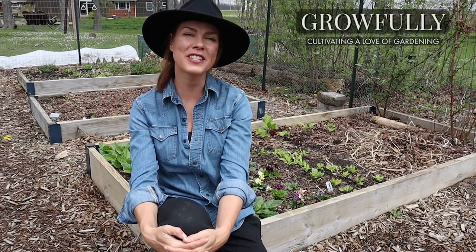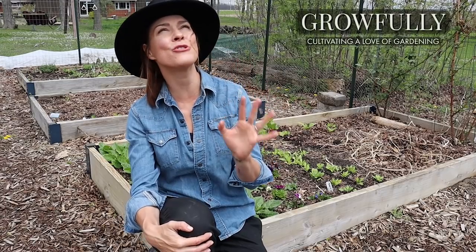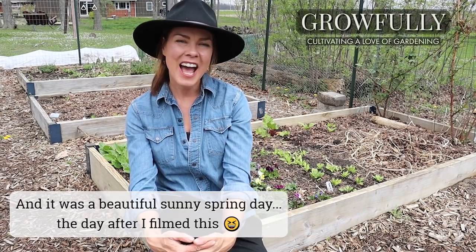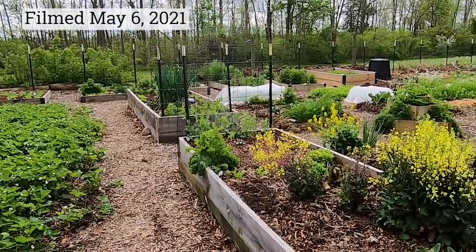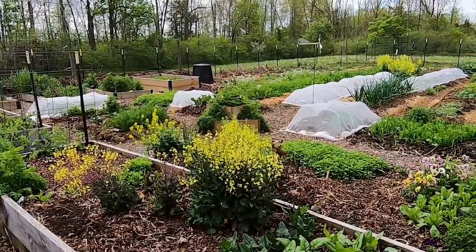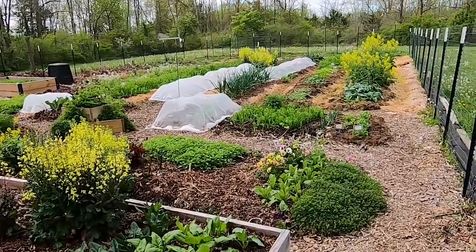Happy May everybody and welcome to the very first garden tour of the season. I was trying to hold off for a beautiful sunny spring day to film this video but I just don't think it's going to happen. As many of my fellow gardeners know, the spring has just been wonky — very cold, very wet. I almost didn't film this video because when I went back and looked at last year's garden in early May it was so much further ahead of this year that this is almost embarrassing. But then I thought, no, this is actually a really good opportunity to share with other gardeners just how much difference there can be from year to year based on the weather.